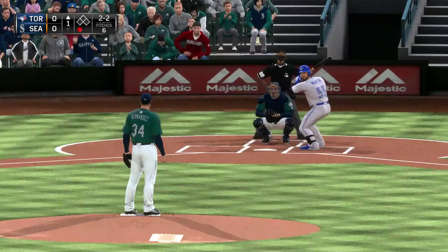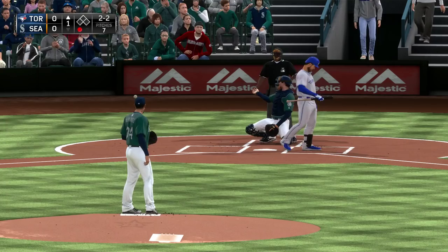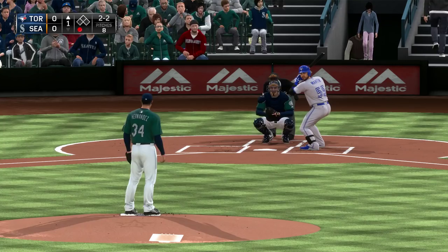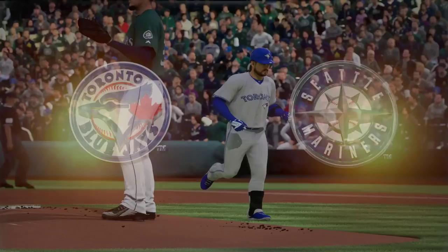Here comes a 2-2. And he just manages to stay alive here as he fights this one foul. Bases are empty, one man out. Sets the 2-2 pitch, and this one's tapped foul at home plate. The 2-2 one more time, and this is hit high and deep out to left. And he's going to make the play over toward his right. There are two away now.